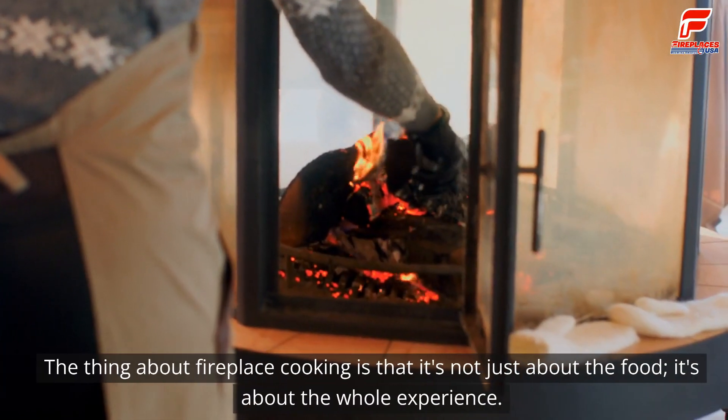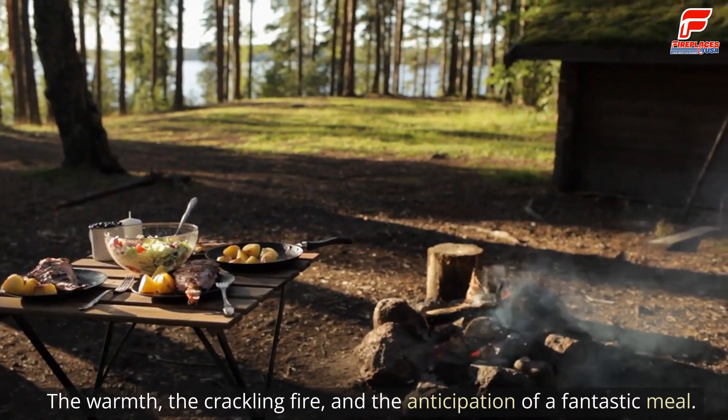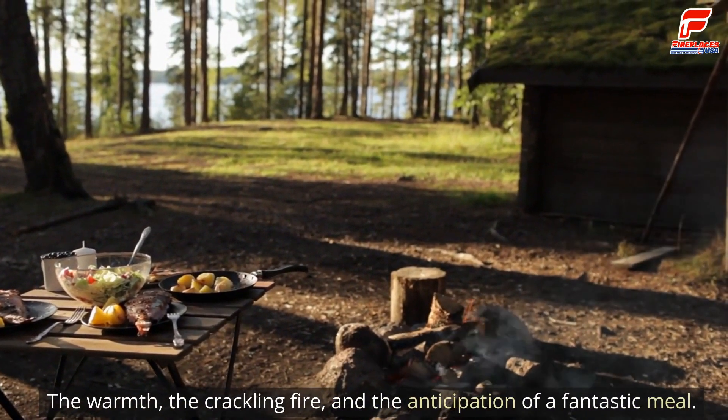The thing about fireplace cooking is that it's not just about the food — it's about the whole experience. The warmth, the crackling fire, and the anticipation of a fantastic meal.